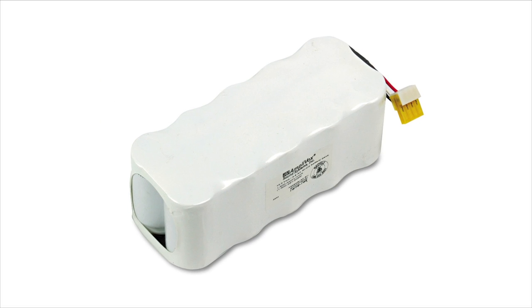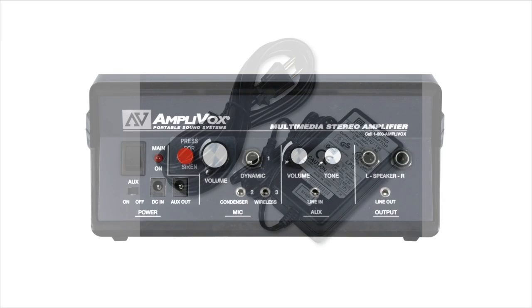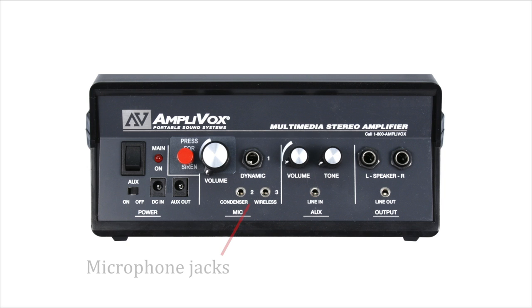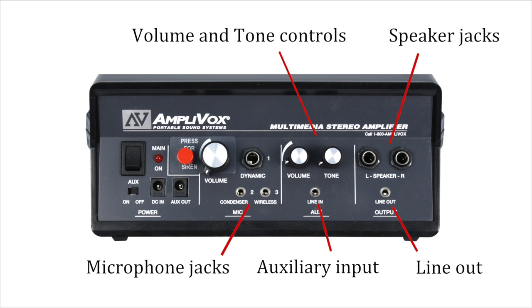Or optional rechargeable NICAD battery with AC adapter recharger. The amplifier features dual wireless microphone jacks for multiple presenters, auxiliary input for iPhone or CD player, line out for recording, additional speaker jacks, and volume and tone controls.